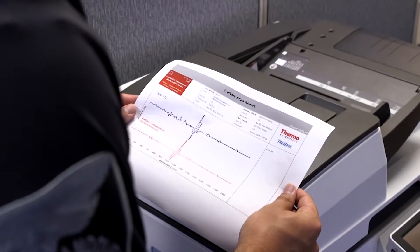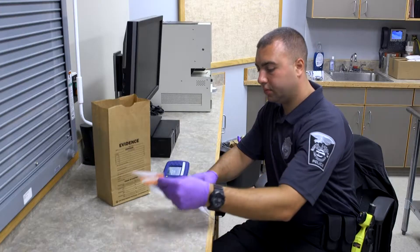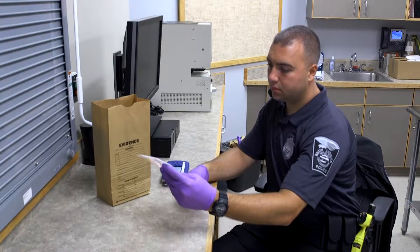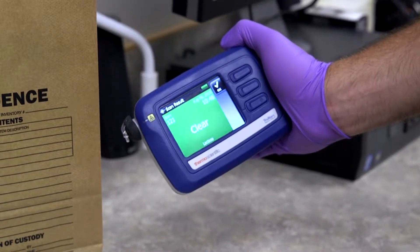tamper-proof records with scan results including time and date stamps to help expedite prosecution. Rapid identification of substances helps decrease lengthy wait times many evidence laboratories face today, allowing officers to quickly adjudicate cases before trial so offenders can get faster access to the treatment they need.